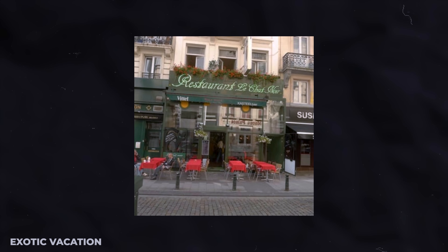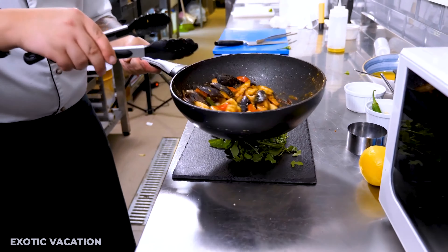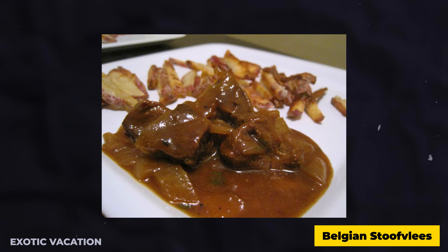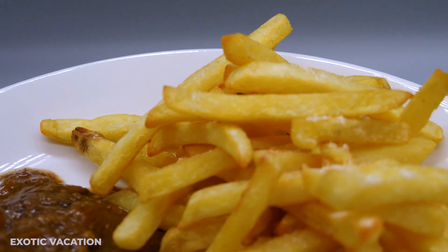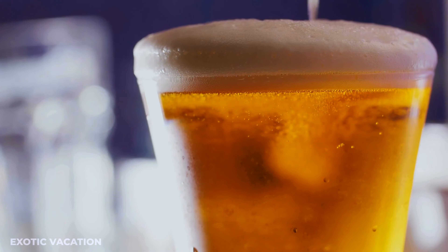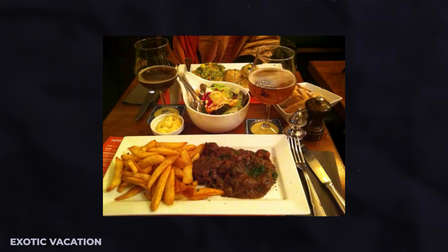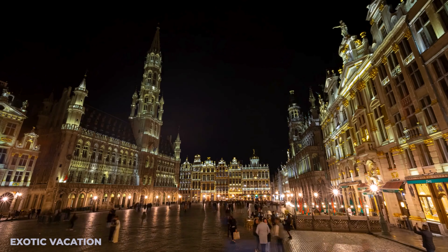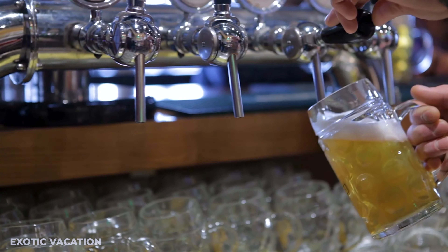Dinner — Le Chat Noir. Just a short walk from the Brussels Comic Strip Centre, you'll find Le Chat Noir. This bistro offers a cozy, welcoming atmosphere that pays tribute to the artistic and literary history of Brussels. One must-try dish is their Belgian Stoofvlees — a traditional Flemish beef stew slow-cooked to perfection in a rich beer sauce, accompanied by a heap of crispy golden fries. Pair it with one of their local craft beers for an authentic Belgian dining experience. Expect to spend around $22 to $25 USD per person.